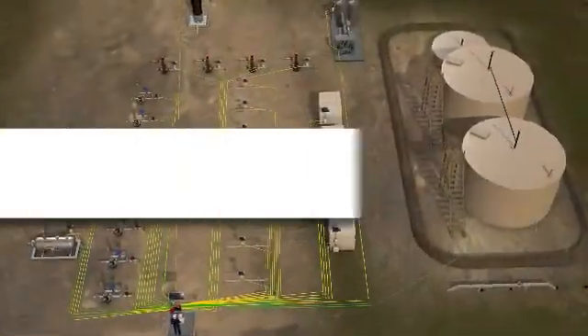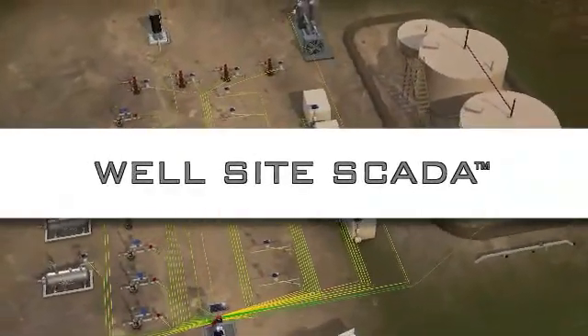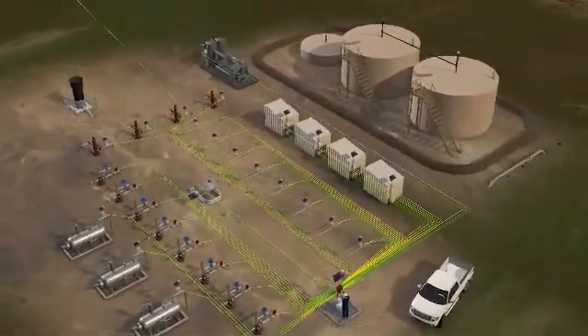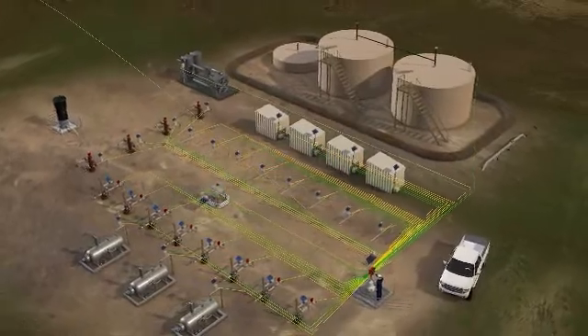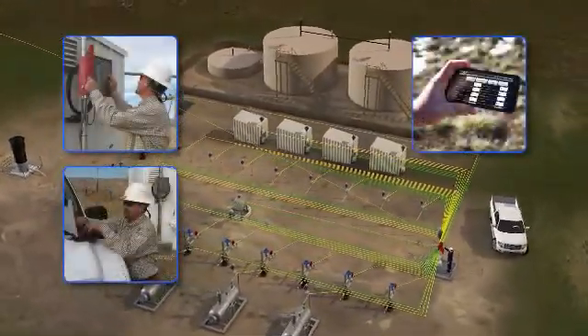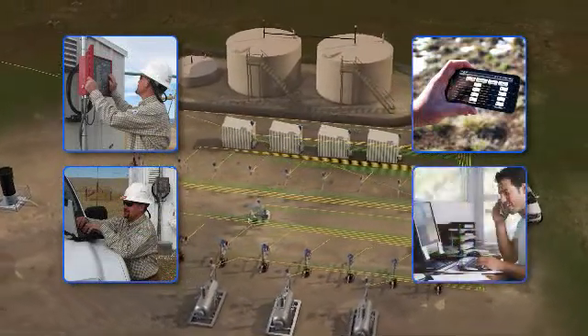With the PCS Ferguson WellSight SCADA system, operators are able to access and collect real-time and accumulated data in whatever way is safest and most convenient, whether at the wellhead, via a mobile device, or from the home office.